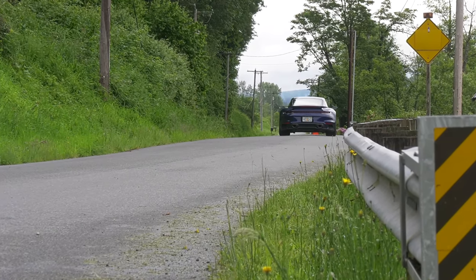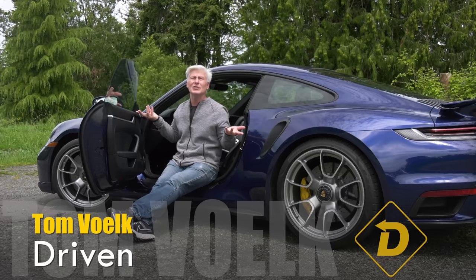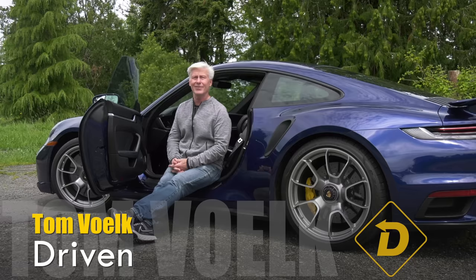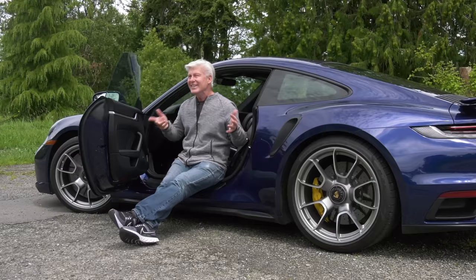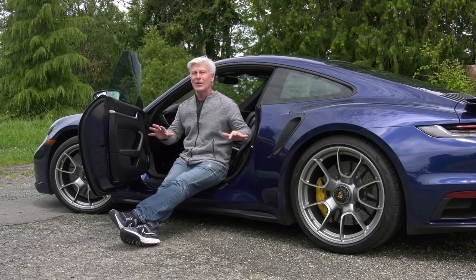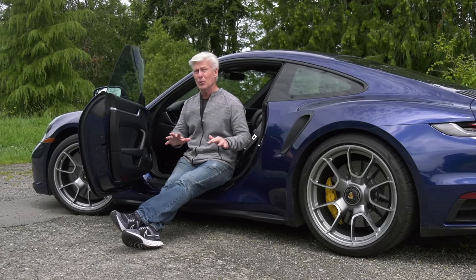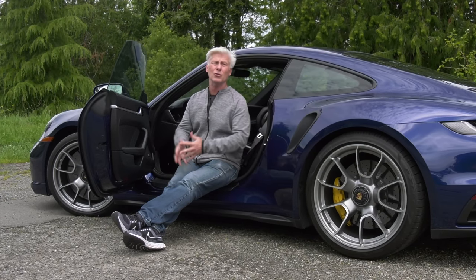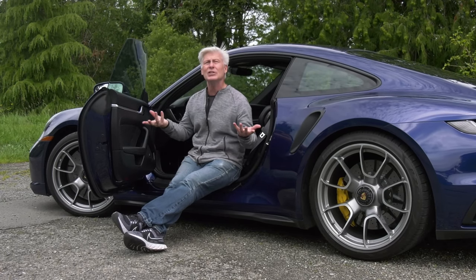The 911 Turbo S starts at $205,000. At that price, might as well option it properly. This one's $223k as tested — that's what, five fully optioned Miatas? And yet there is value here. There are cars twice the price that don't offer the lofty performance of the Turbo S, especially this one with the lightweight package at $10,300.